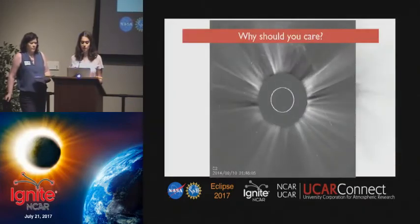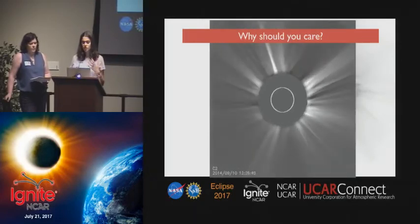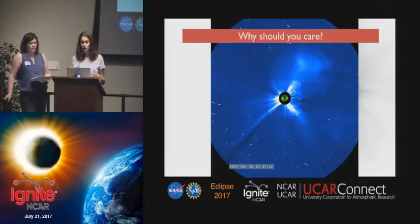But why should you care about any of this? We're used to hearing that solar storms have a large impact on Earth, but the fast solar wind is another important factor in space weather to recognize. The fast solar wind introduces changes in the Earth's magnetic fields, which in turn induces currents in our power grid. If those currents are large enough, they could leave large sections of the country without electricity for months at a time.